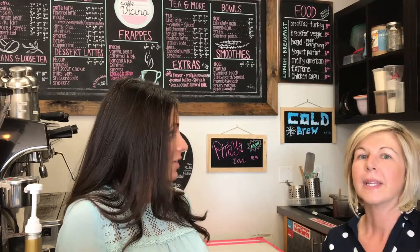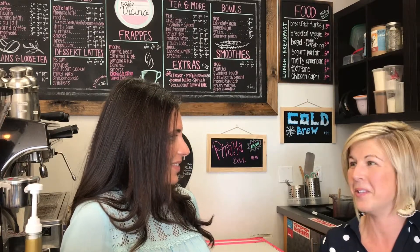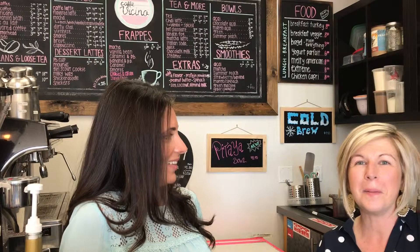You have all kinds of coffees — regular iced, blended, and frappuccinos too. Those are going to get more popular now that we're getting into springtime.